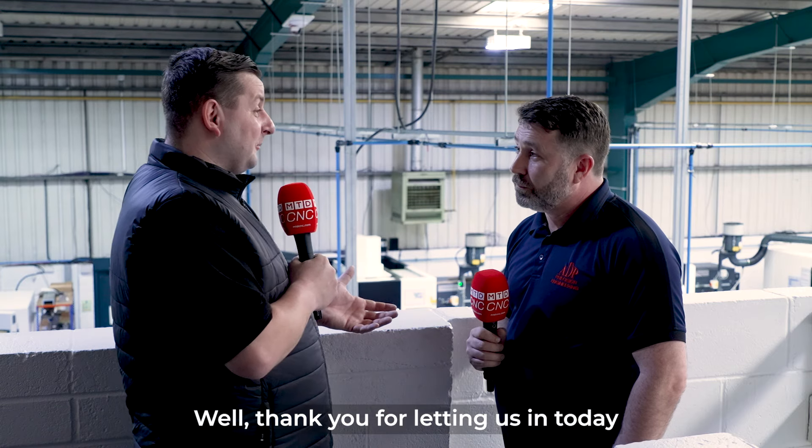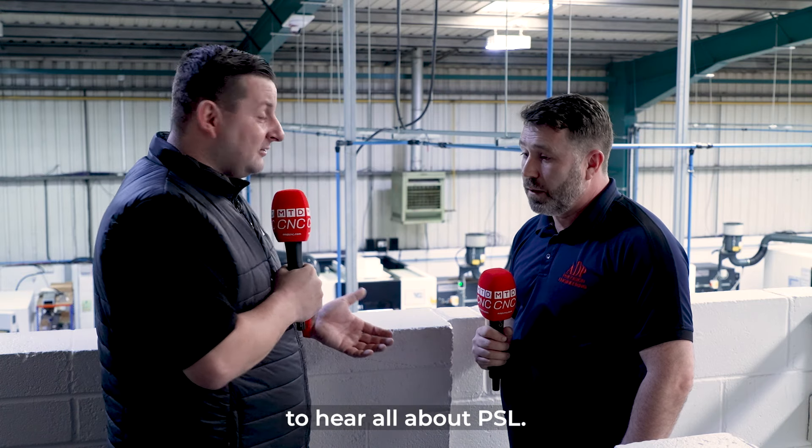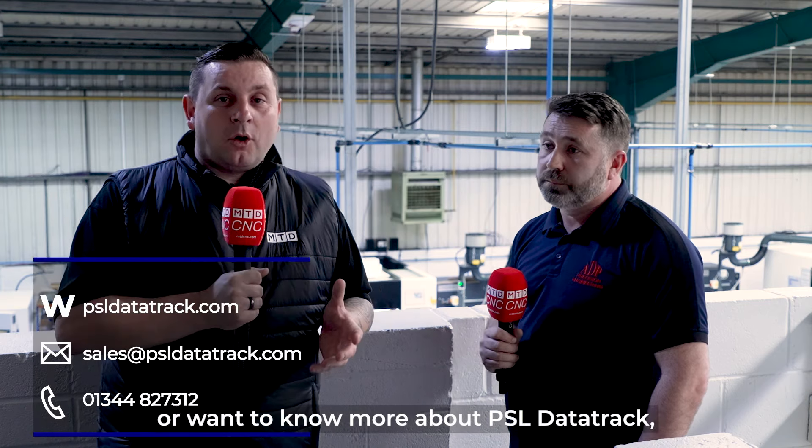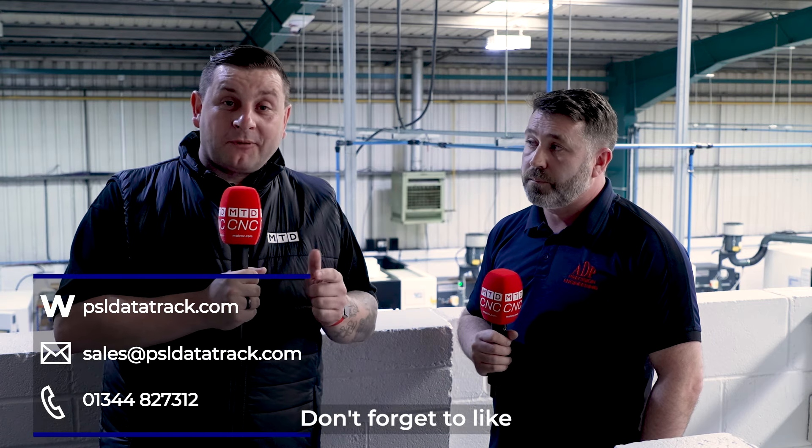Thank you for letting us come here today, and it's been great to hear all about PSL. If you've liked this video or want to know more about PSL Data Track, then leave a comment below — don't forget to like and subscribe for more. Thank you.